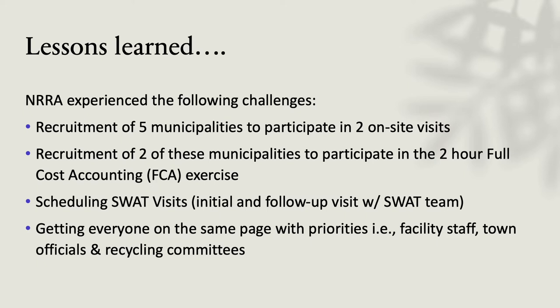We invited all five communities and two participated in a full cost accounting exercise — two hours of delving into every facet of the finances at their transfer station, looking at all costs: staff, administrative time, operating costs, recyclables, and waste streams. Once we got all those SWOTs done, we got everybody on the same page and came up with three to five different priorities they wanted to look at. Everyone was working together and we were very pleased with how well the communication worked.